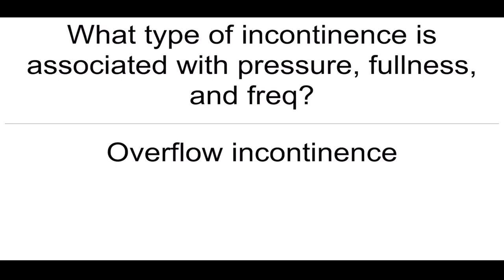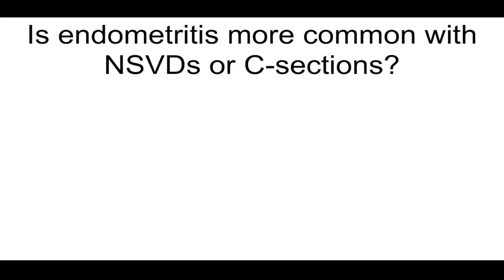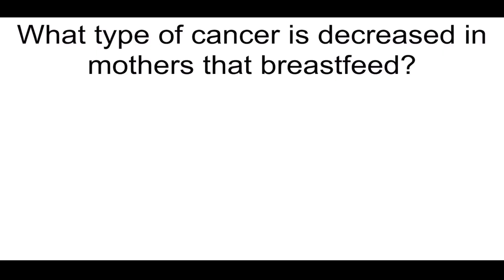What type of incontinence is associated with pressure, fullness, and frequency? Overflow incontinence. What adverse fetal effects are associated with nifedipine use? Fetal hypoxia and decreased uteroplacental blood flow. Is endometritis more common with NSVDs or C-sections? C-sections, 5 to 10 times higher.